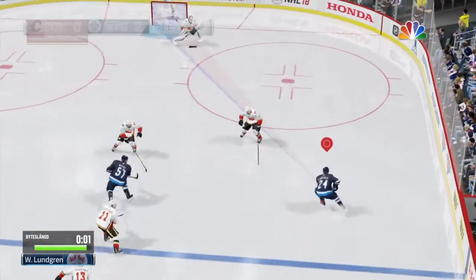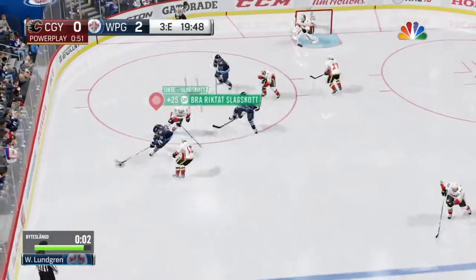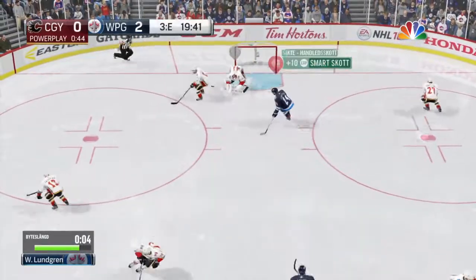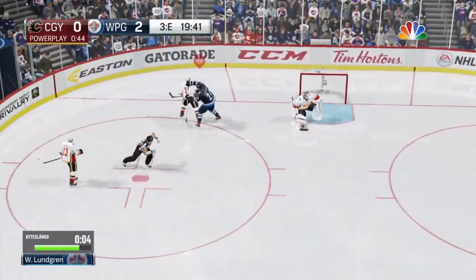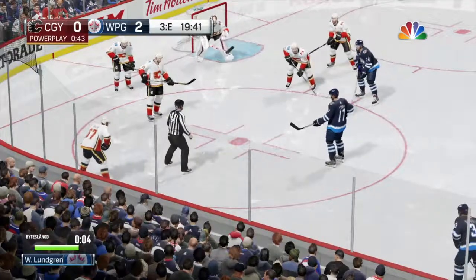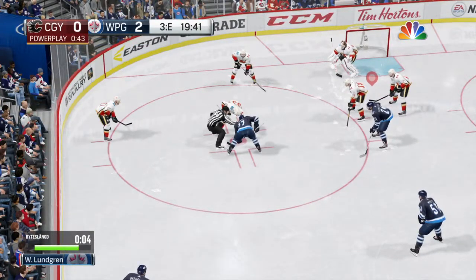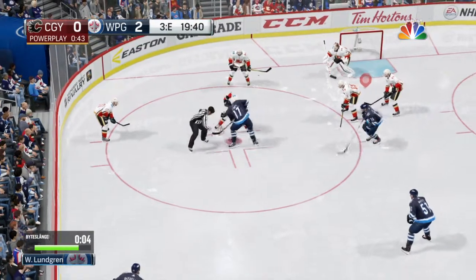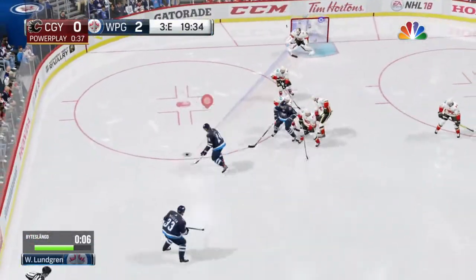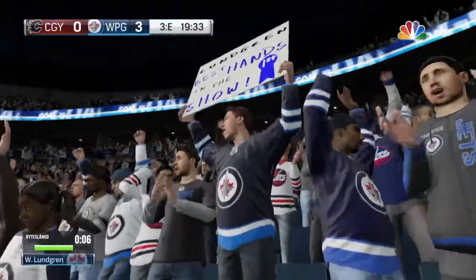Calgary is doing well right at the start of the third because they won the faceoff and they're on the power play. Goes to the backhand — great bluff save and he keeps it. They win the draw — shoots one — score! A short-handed goal.